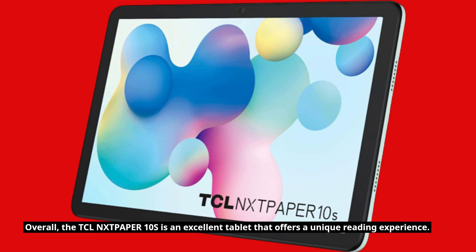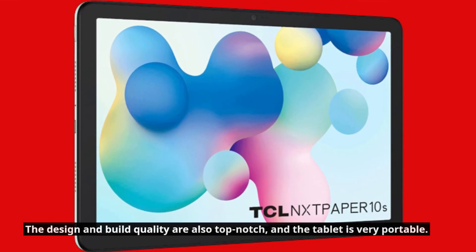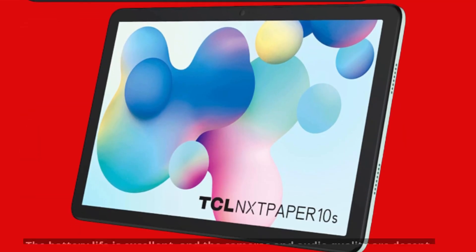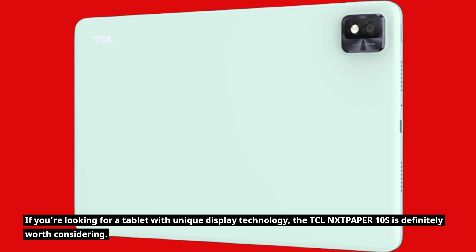Overall, the TCLN-XTP-APER10S is an excellent tablet that offers a unique reading experience. The display technology is impressive and makes reading on the tablet very comfortable. The design and build quality are also top-notch, and the tablet is very portable. The performance is not the most powerful, but it's more than enough for everyday tasks. The battery life is excellent, and the cameras and audio quality are decent. If you're looking for a tablet with unique display technology, the TCLN-XTP-APER10S is definitely worth considering.